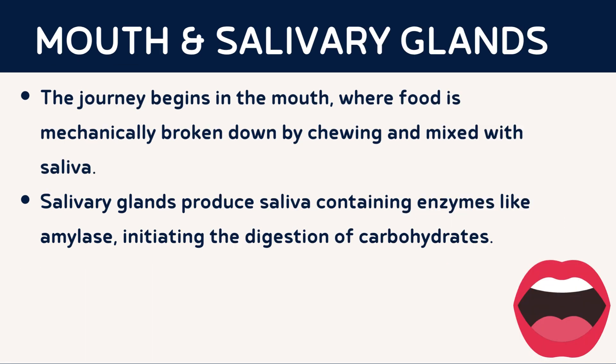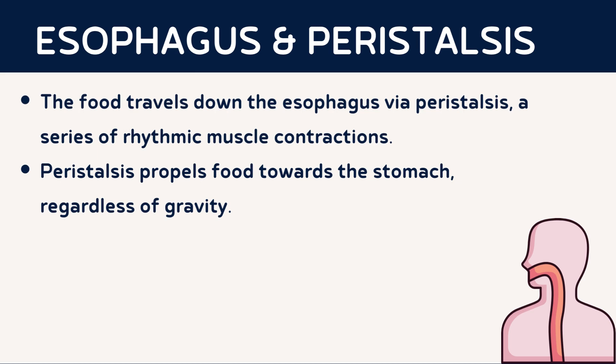The journey begins in the mouth, where the process of digestion is initiated. As we chew our food, salivary glands secrete saliva that contains enzymes like amylase. This enzyme starts breaking down carbohydrates into simpler sugars. The mechanical action of chewing also assists in increasing the surface area of food for better digestion. Once food is sufficiently chewed and mixed with saliva, it moves down the esophagus, a muscular tube connecting the mouth to the stomach.